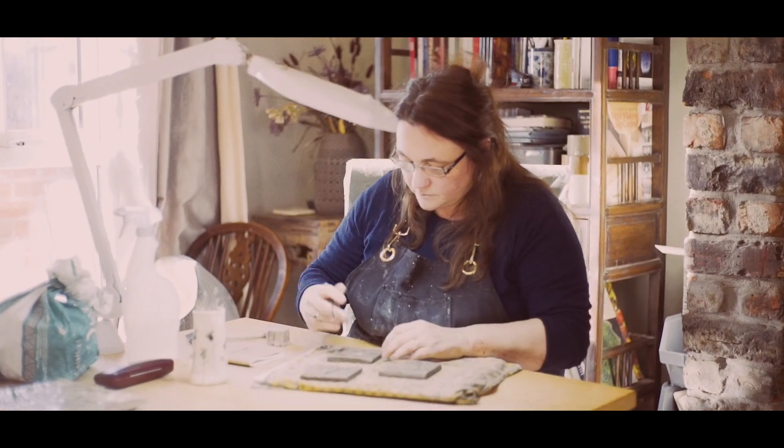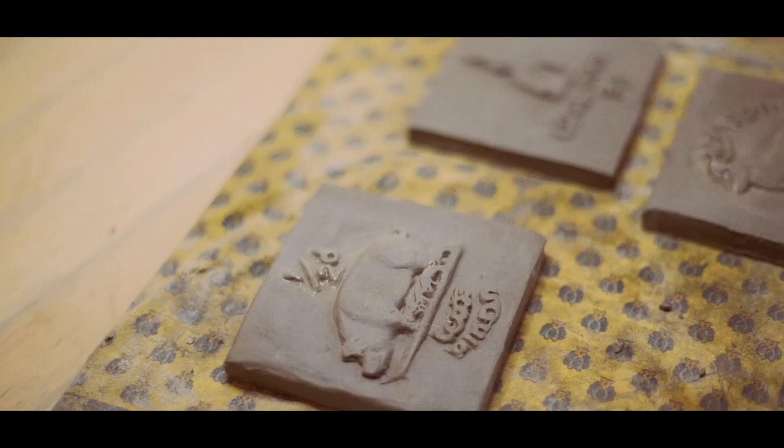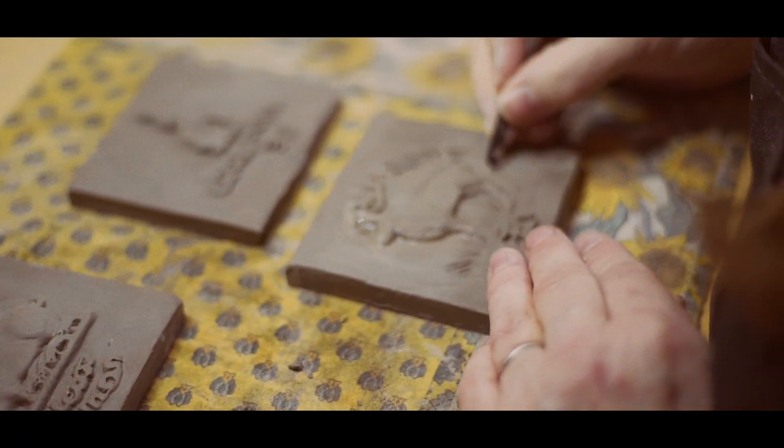I roll a slab of clay out and then I'll get an illustration and I sketch it out onto the clay. Once I've done that I'll carve the whole image and add texture.